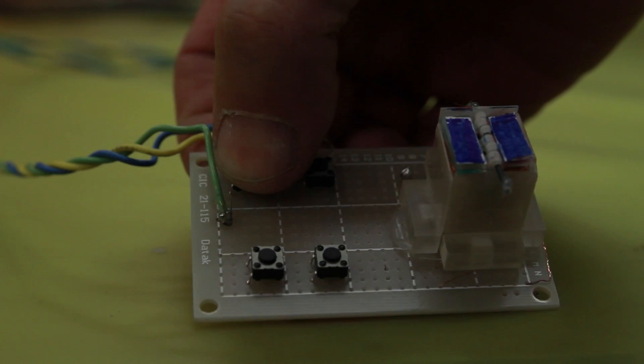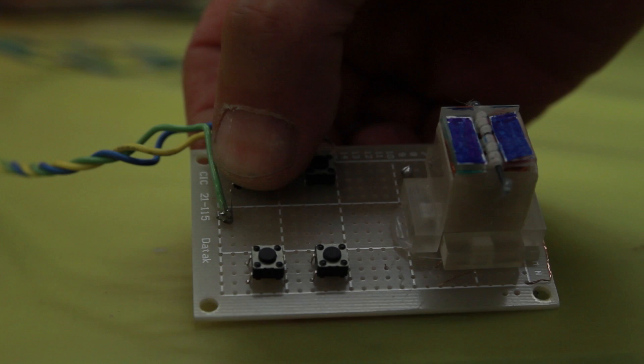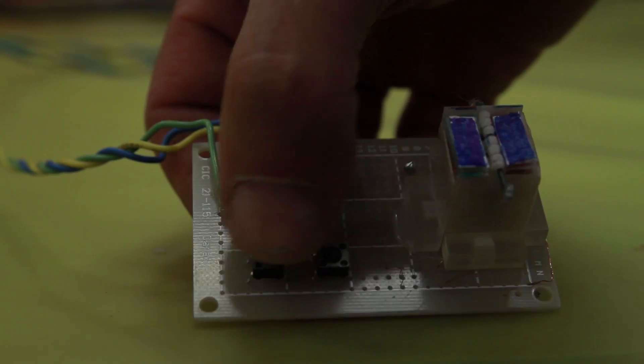The course I teach in semiconductor materials and devices is very popular. It's an introduction to how transistors work and students love learning about it. They've often been waiting to do that because we only teach this course when they're in their third year, so they're quite keen by that time to really learn how transistors work.